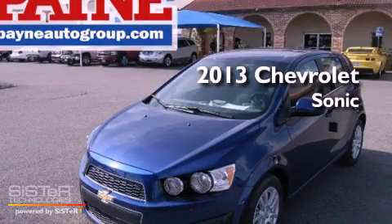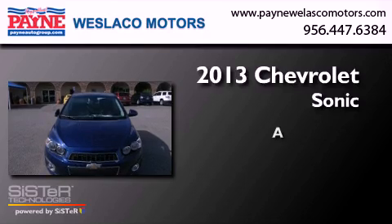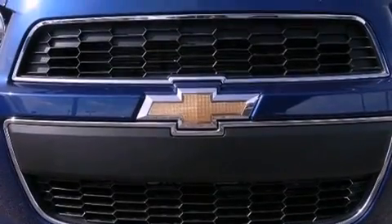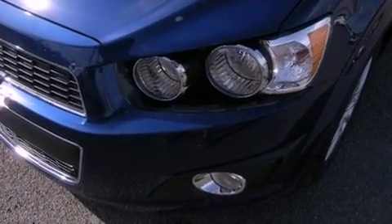This is a brand new 2013 Chevrolet Sonic. All of the following features are included: Bluetooth cell phone integration, traction control and stability control systems.